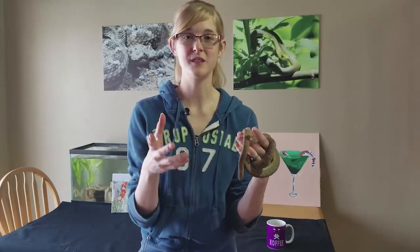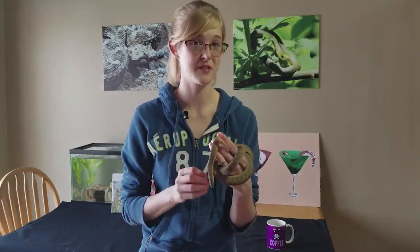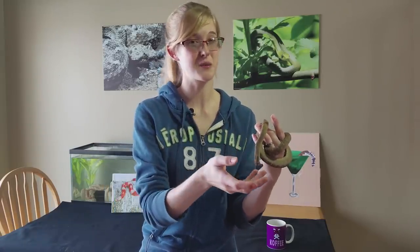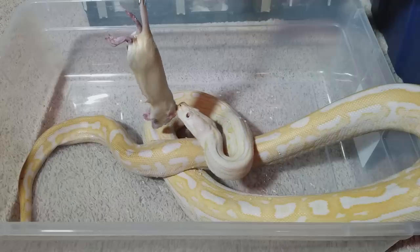There's a happy medium between live and frozen: feeding freshly killed rodents, where you kill a live rodent right before feeding it. It's still fresh so it retains nutritional value, and it's already dead so it can't bite the snake — the best of both worlds. However, you need a reliable source of live rodents, they're typically more expensive, and you have to kill it yourself, which some people are uncomfortable with. Alternatively, you can breed your own rodents, controlling what goes into them and humanely euthanizing them before feeding.